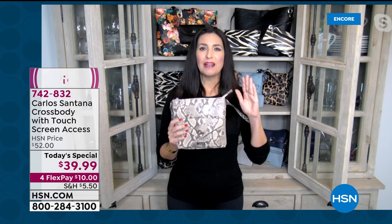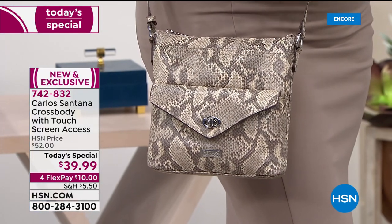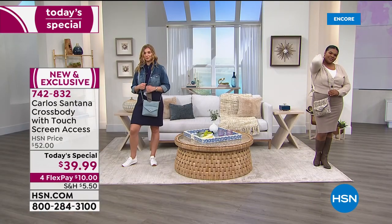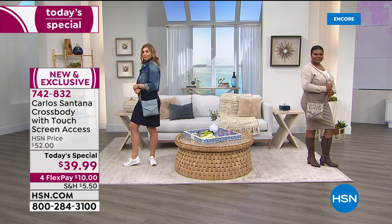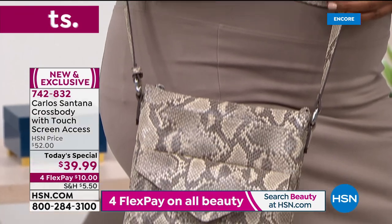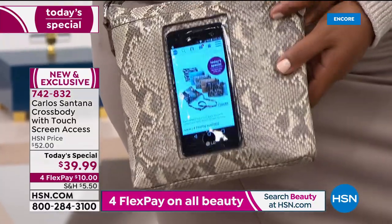Crossbody bags are the number one most popular handbag in women's purchases year-round. They really shot to the top of the list about seven or eight years ago and have become more and more popular because of the hands-free convenience. With crossbody bags you often have to pick and choose what to bring because they're small and not well organized, but this one literally has a home for everything because of the north-south construction design.